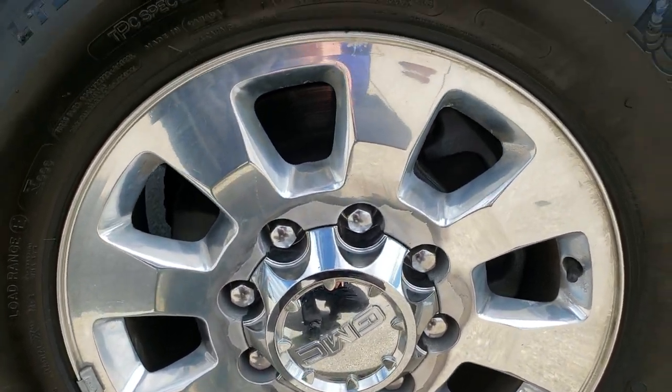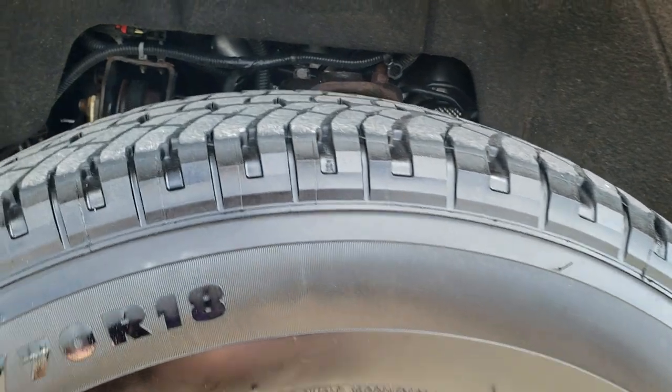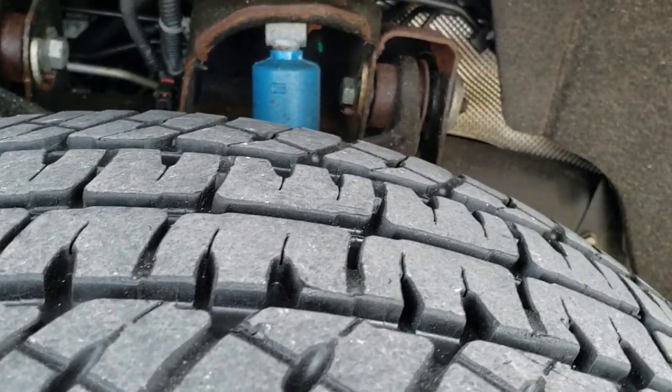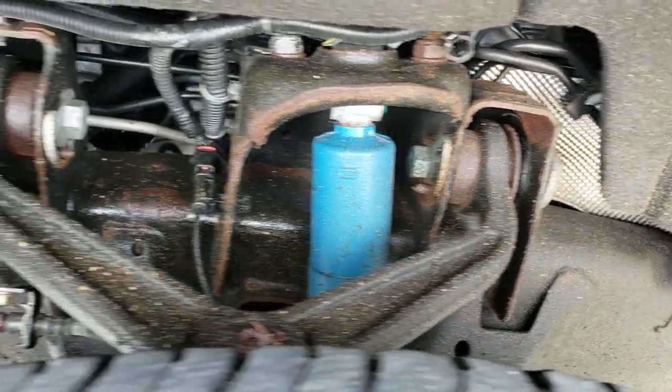Factory 18-inch polished aluminum rims. It has Michelin LT265/70R18 tires. These tires have probably about 70% of the tread left. Frame and underbody is in pretty nice condition.